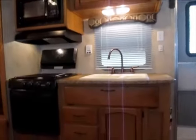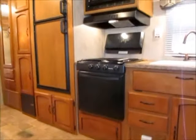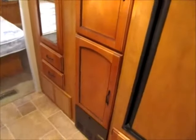Nice amount of cabinets. The air conditioning is on and it's blowing ice cold. It has the larger oven and a three-burner stove top. As we walk down the front hall here, you can see there's a good amount of space, storage underneath, and a nice double-door refrigerator. There's also a wardrobe closet, some storage, and a couple of drawers.